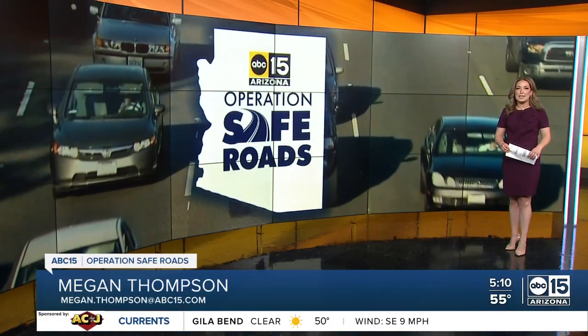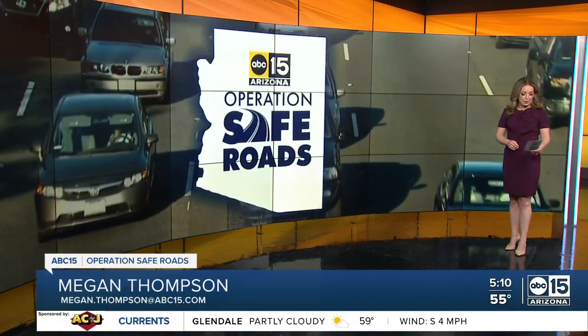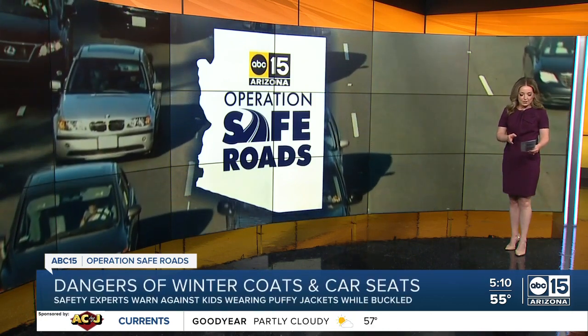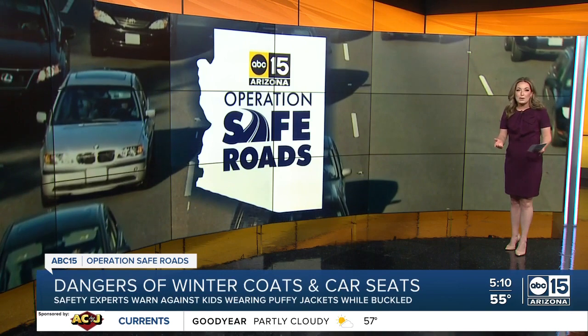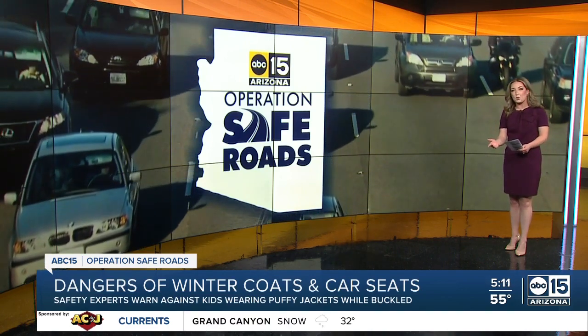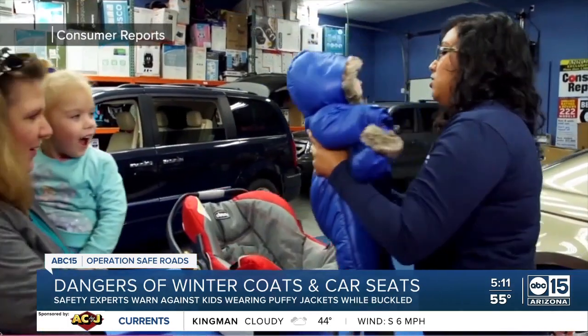Welcome back. This is the Safe Roads Report. It is going to get really cold here, and as we're trying to keep our kids safe in the car, there may be opportunities where parents are putting their children's safety at risk by putting them in a big bulky jacket.